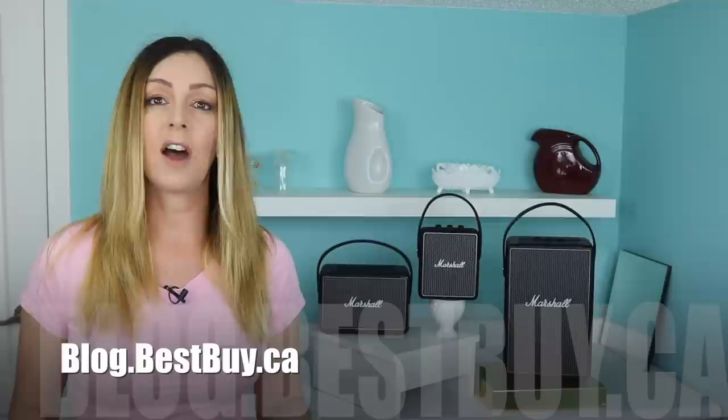If you want to learn more about them, head over to blog.bestbuy.ca where there's a full write-up posted and you can ask questions either there or here on the YouTube channel. Thanks so much for watching — if you liked this video please hit that like button and consider subscribing. I'm Erin, you can find me on Twitter or Instagram at ErinLYYC, or on Facebook at facebook.com/TechGadgetsCanada.